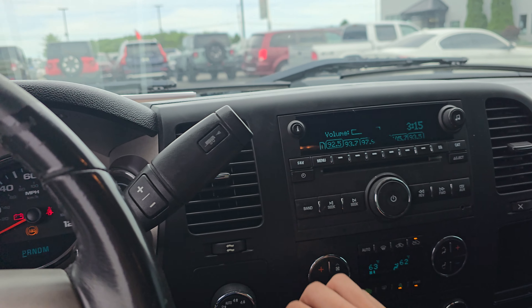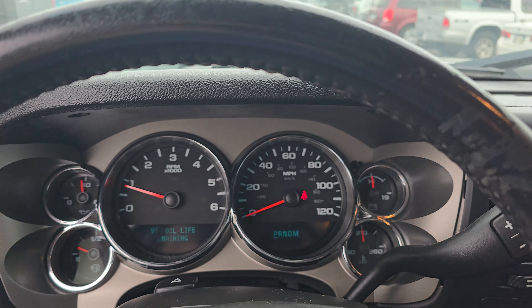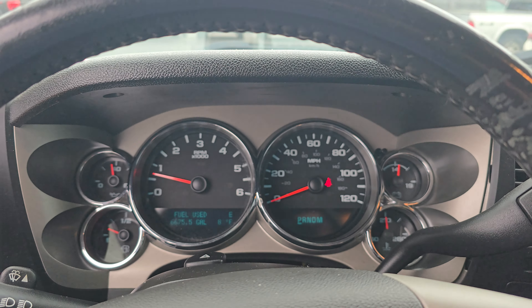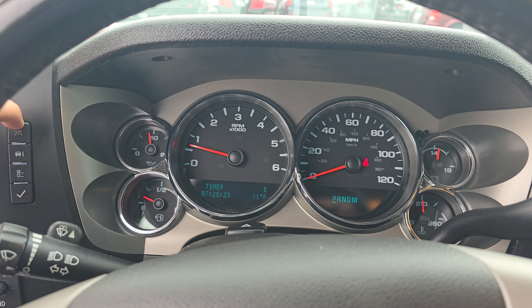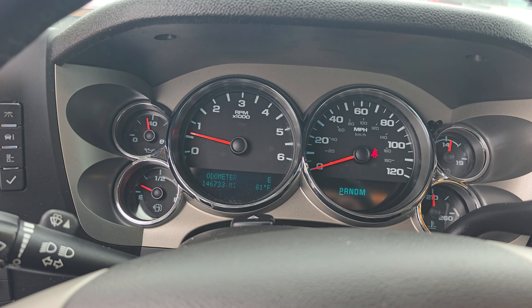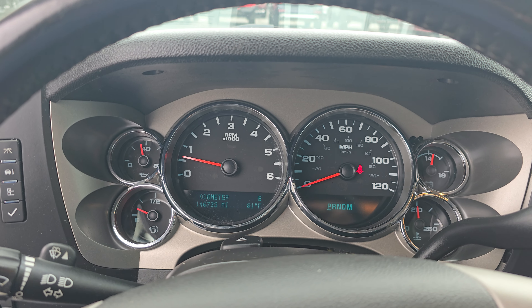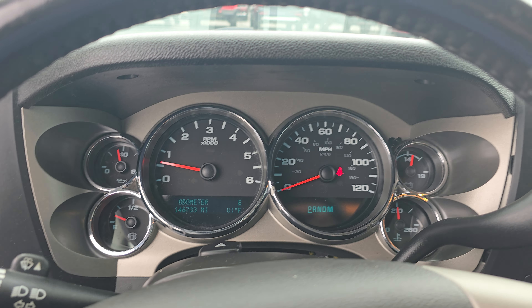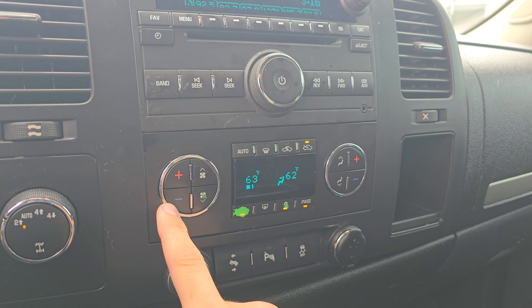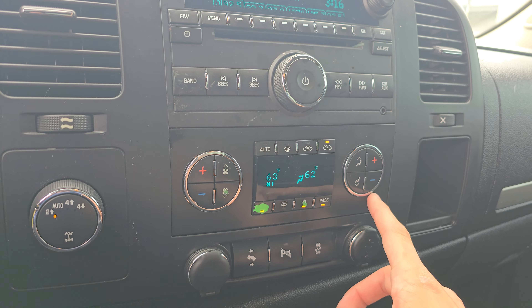As you can hear, radio does work. No dashlights — that's a big thing, no dashlights on here. Mileage: 146,733 on the clock there. Your radio does work. There you have your AC and heat controls for both the passenger and driver's side. Four wheel drive there.